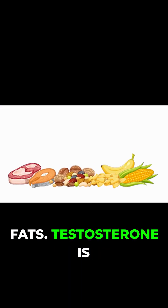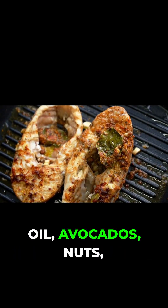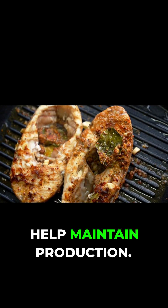Healthy fats are essential because testosterone is made from cholesterol. Sources like olive oil, avocados, nuts, and fatty fish help maintain production.